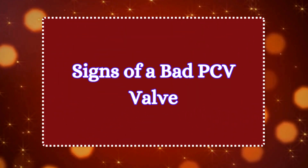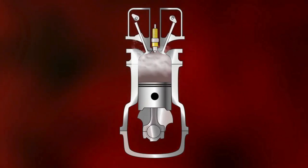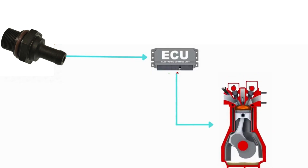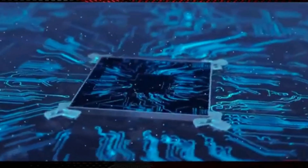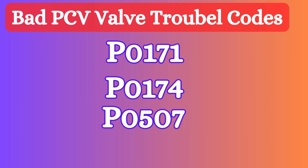Now let's discuss the signs of a bad PCV valve. Symptom 1: check engine light. There may be various reasons for the check engine light illuminating on your dashboard, and a bad PCV valve is one of them. A faulty PCV valve may affect the engine's air-fuel balance. If it causes the engine to run too lean or rich, the engine control unit will detect the abnormal readings, triggering the check engine light. A bad PCV valve may also trigger a trouble code such as P0171, P0174, or P0507.